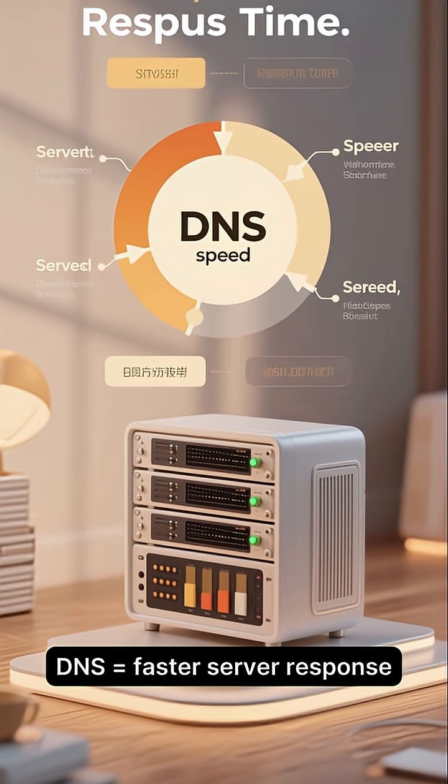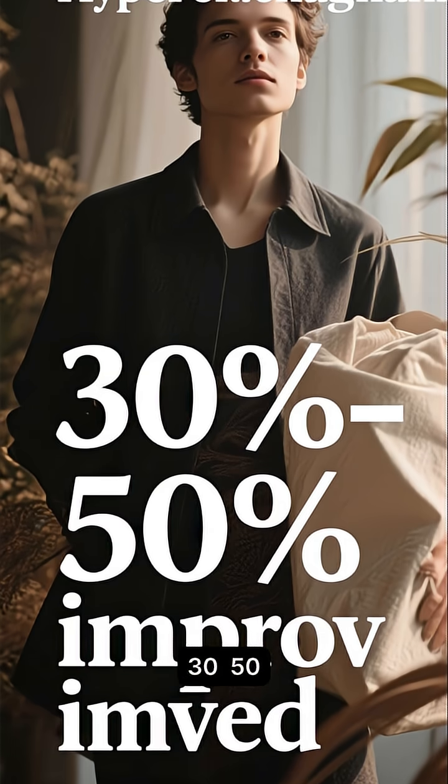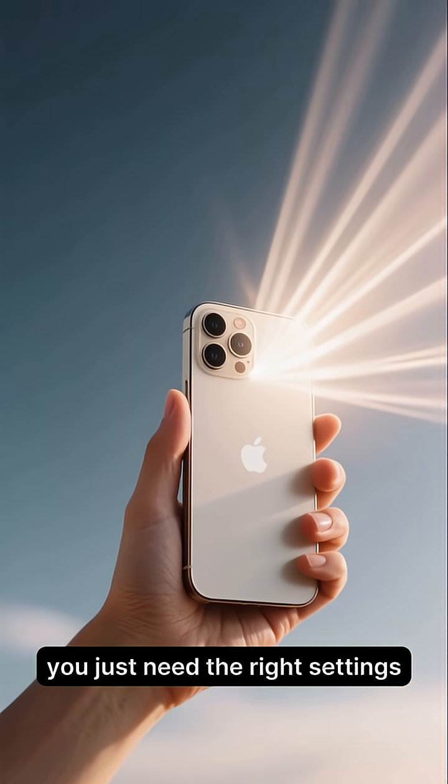This works because faster DNS equals faster server response. Most people upgrade their internet packages without realizing this one free setting gives 30% to 50% improvement instantly. The moral: your phone is powerful — you just need the right settings.